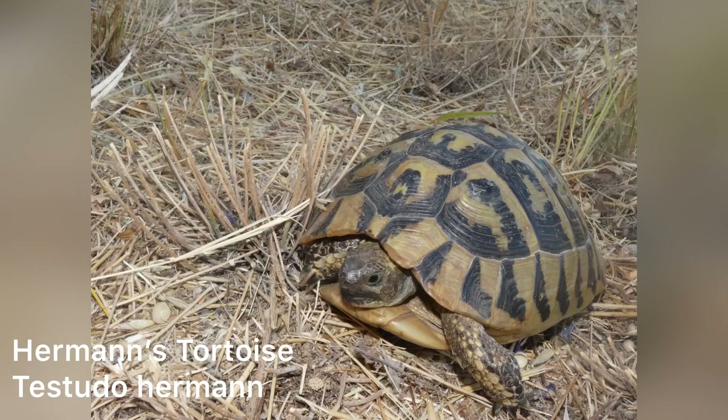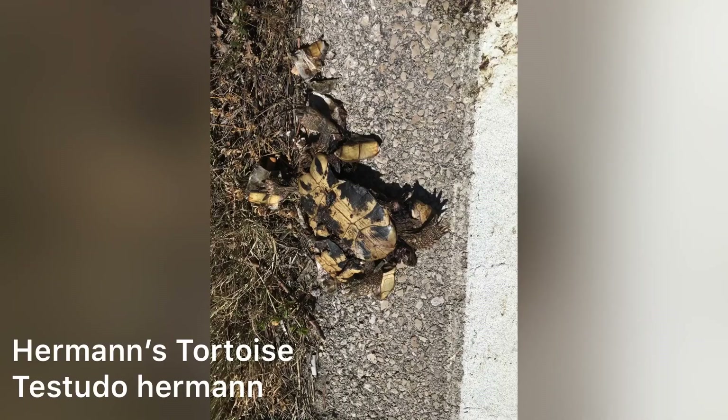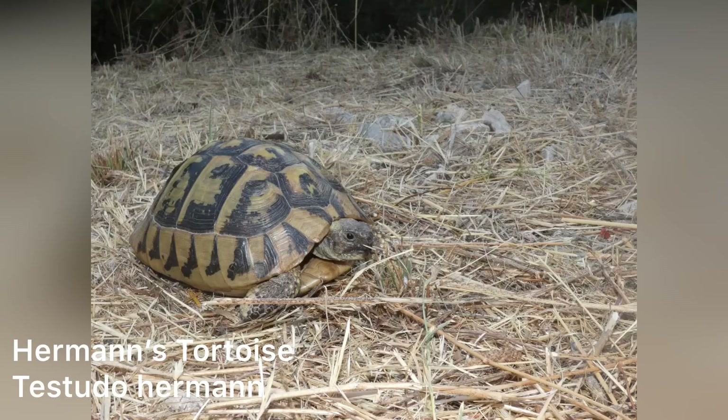One of our last finds was this female Hermann's tortoise, crossing the road right in the middle of our lane. We jumped out and helped her across, having already seen a few squashed specimens and really not wanting that to happen to this one. I was really surprised at the difference in behaviour compared to the first specimen — this one was very active and just kept walking, whereas the other one would barely come out of its shell.